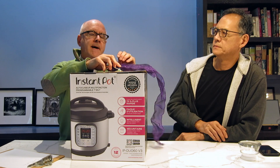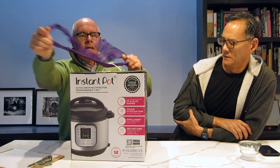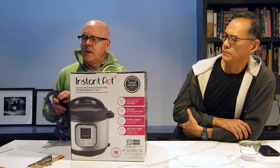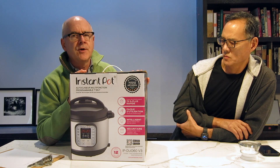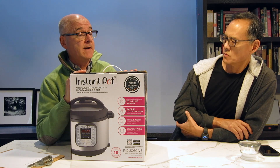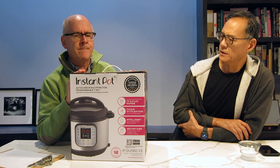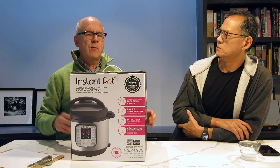These Instant Pots have been all the rage for about a year so I got one for my birthday. It seems the prices have come down a bit because the original suggested retail price is $300 but I think this was about $129 or maybe even cheaper on sale at Sur La Table. We couldn't find it on Amazon though. So we're just going to do an unboxing and explain why you might want to use one of these.